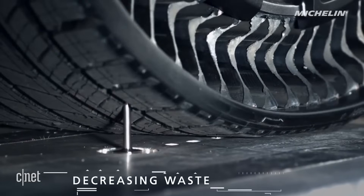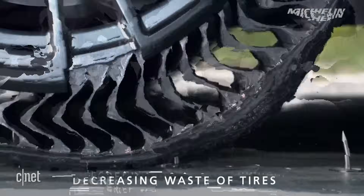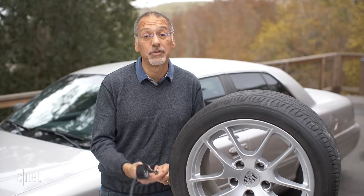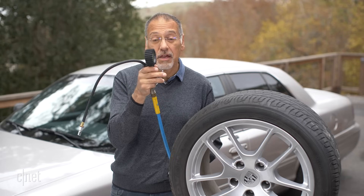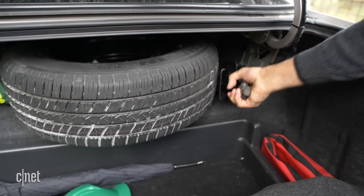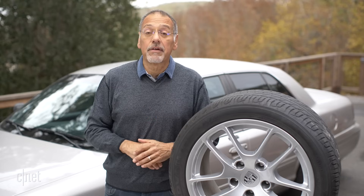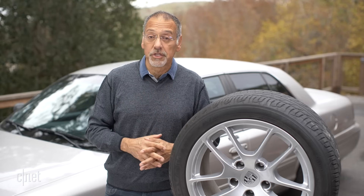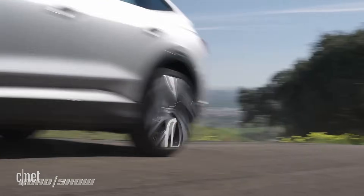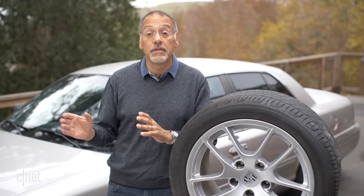If a nail goes into an Uptis tire, about the worst that'll happen is you'll hear that annoying clicking sound as it goes around until you yank the nail out. The benefits accrue from there: there is no tire pressure to check, no more jack, TPMS technology, spare tires, or tire inflator kits all jammed into the back of your car. And Uptis tires are being designed at the same time that electric cars are flourishing, which means they can be designed to handle the unique torque that comes from EVs — almost unheard of except in a very few exotics or really heavy-duty commercial vehicles.